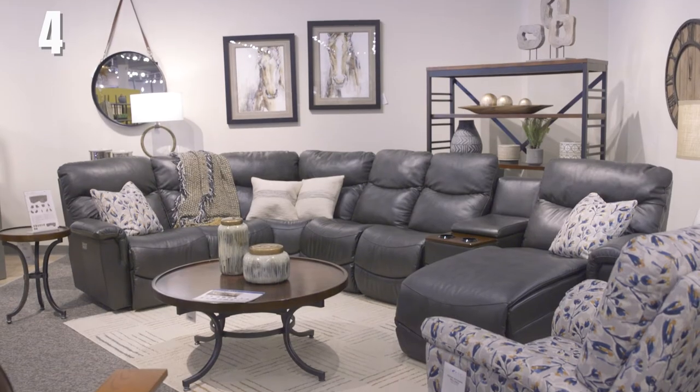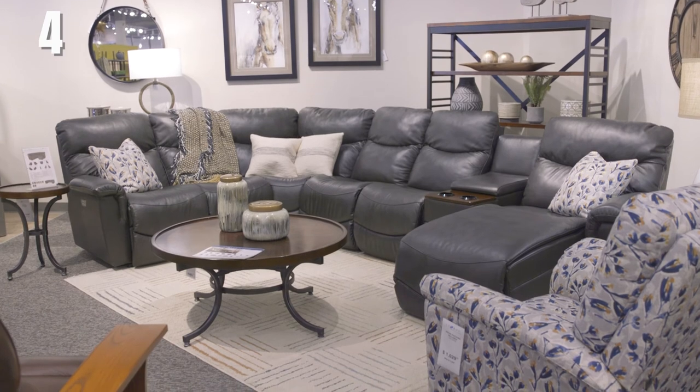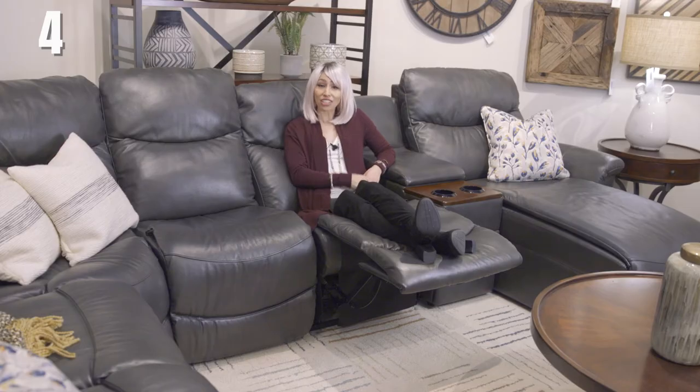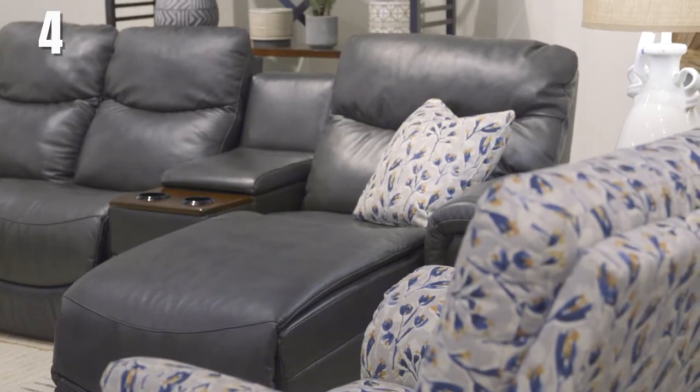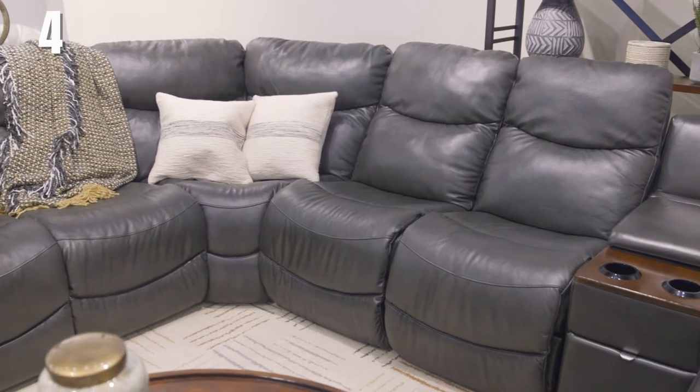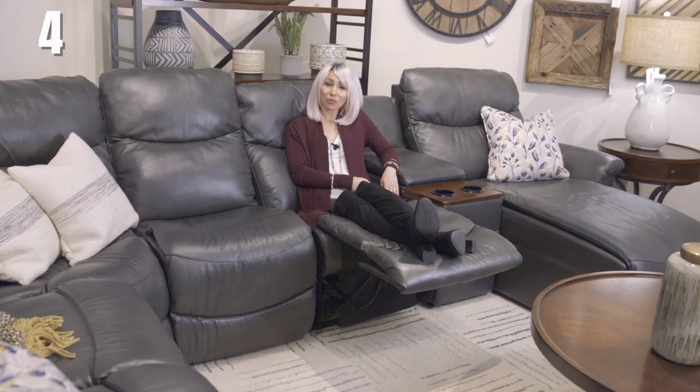If you're looking for a sectional that's clean line and family friendly, the James is your sectional. It's extremely comfortable with its bucket seating and high back, so it really hits your head in just the right spot. On the ends, you have an adjustable headrest so you can be really comfortable when you're watching television and reclining. My family and I have this sectional in our home — we are a family of seven, so we fill it up and it's no problem at all.